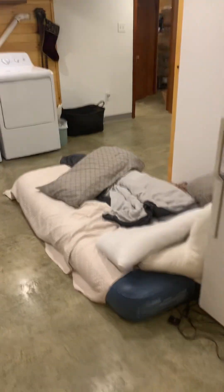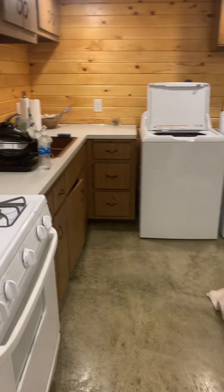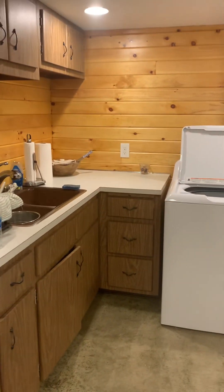Here is my kitchenette and my living quarters until the upstairs of my house is done. I think that's everything — I got it all.